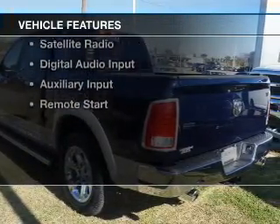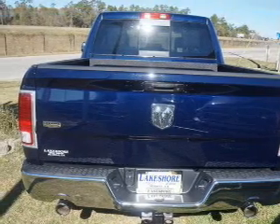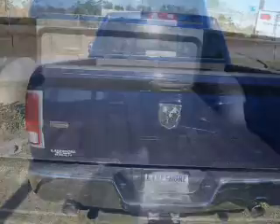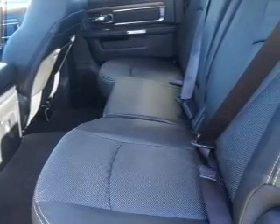The features include internet connectivity, heated steering wheel, leather seats, heated seats, power folding mirrors, Bluetooth connectivity, a satellite radio, digital audio input, and auxiliary input. Remote start.